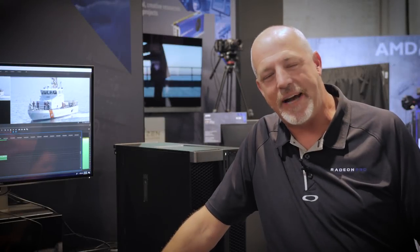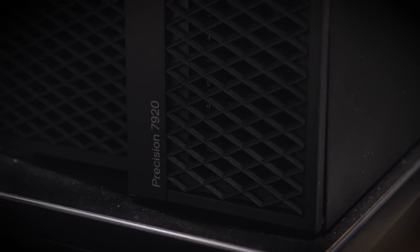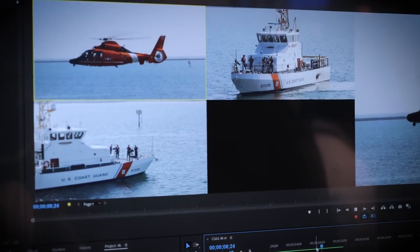Hi, my name is Steve Taylor. I'm with Digital Spatula. We're a small production and post-production boutique firm in the LA area. Today we're showing off the Dell 7920 workstation and AMD Radeon Pro SSG graphics card working in conjunction with the Adobe Premiere software.